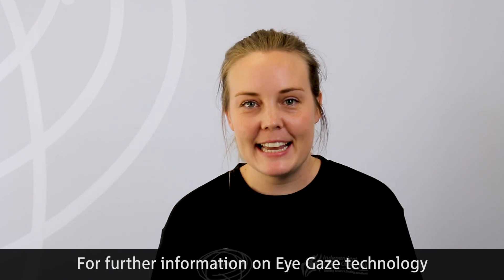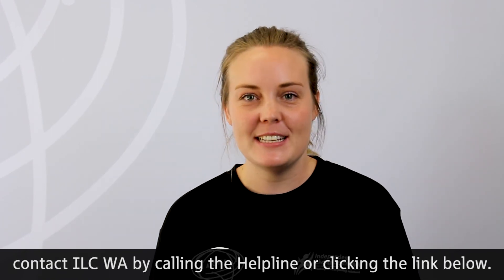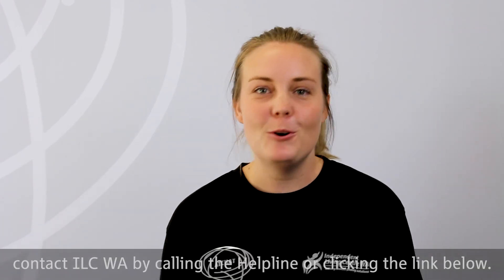For further information on eye gaze technology, contact ILCWA by calling the helpline or clicking the link below.